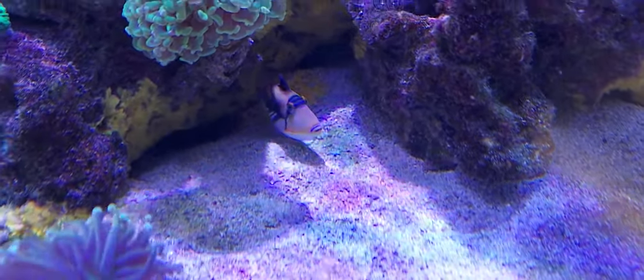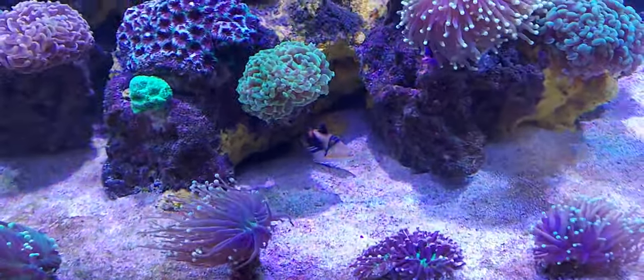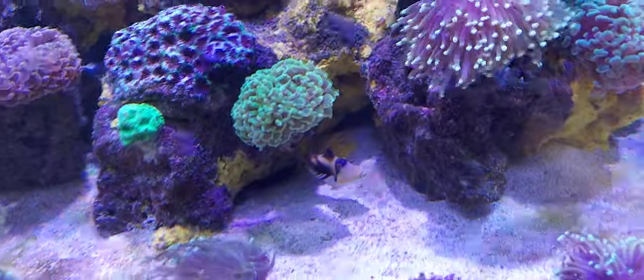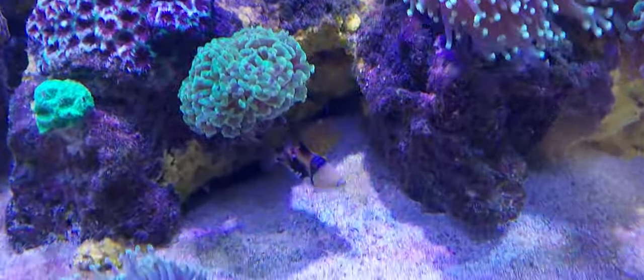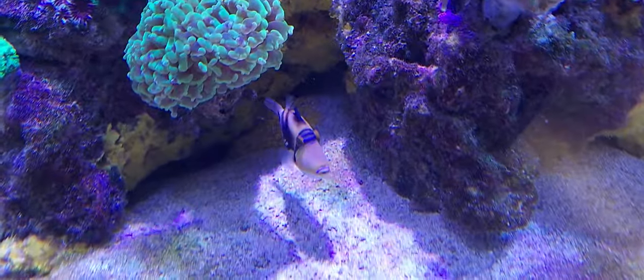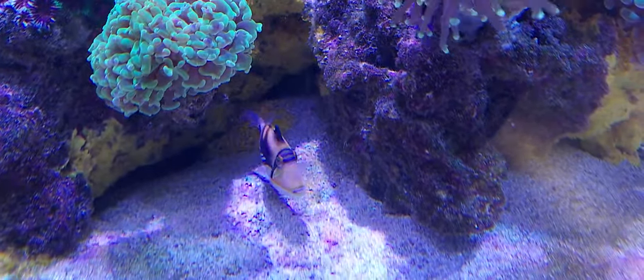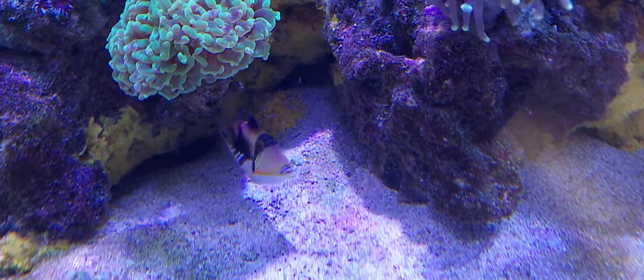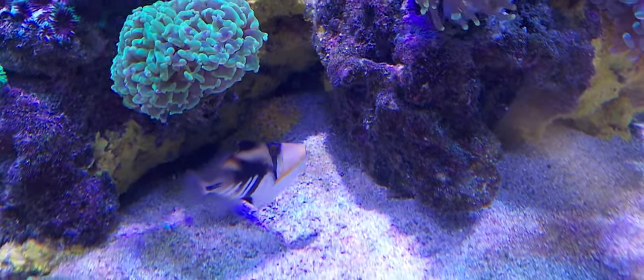I just can't get over the fact how fast they grow. He eats like a pig, he doesn't bother anything, he hasn't touched any corals. He sometimes will dig in the sand but he doesn't flip anything over — just digs in the sand. Didn't bother anybody. So far so good with this little guy, but when he was so tiny I had reservations about putting him in the tank.